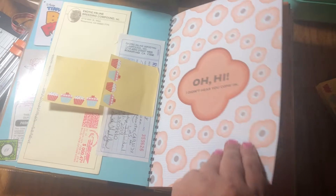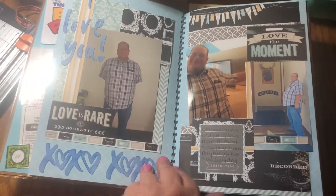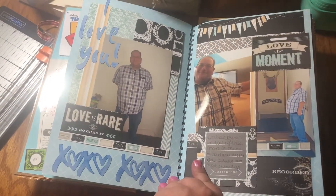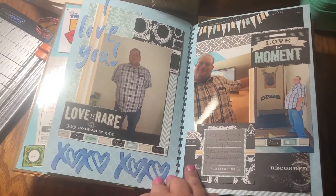Oh hi, I didn't hear you come in — I think it's too cute. This is my guy Sean. I just kind of layered the page and used some Cricut and some ink.